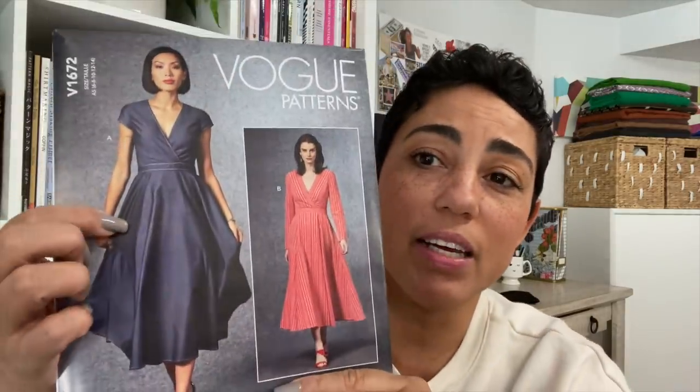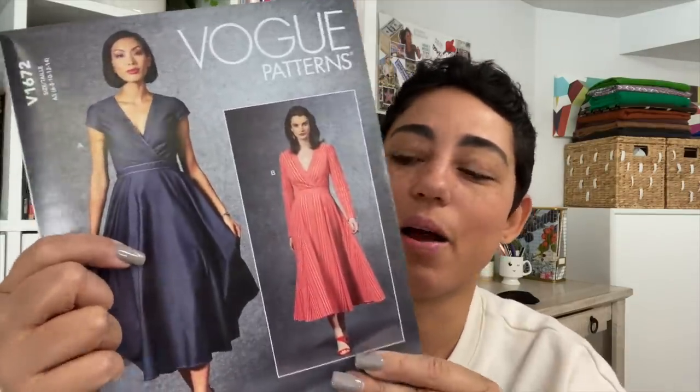Vogue 1672 — super basic but love it. Love the shape of it. This is a dress that anybody can wear, it's super easy to put on anybody and you're gonna look and feel amazing. If you look at the line drawing you'll see it has some detail, but for the most part it's just a really cool wrap with a beautiful circle skirt. Really really loving that.